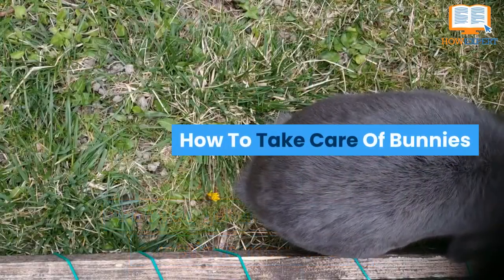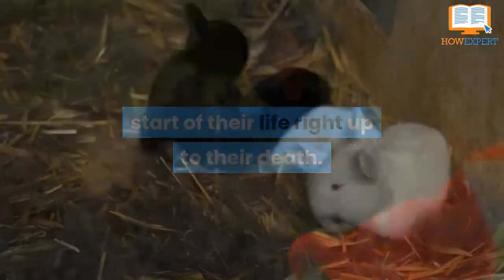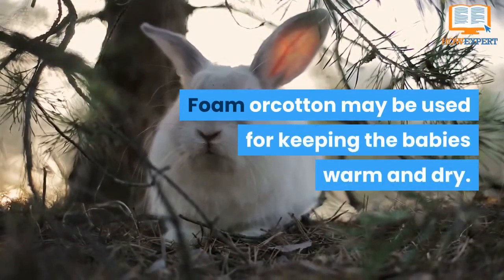How to take care of bunnies: baby rabbits need proper care from the start of their life right up to their death. The first thing is that they need to be kept in a dry and light place. Foam or cotton may be used for keeping the babies warm and dry.